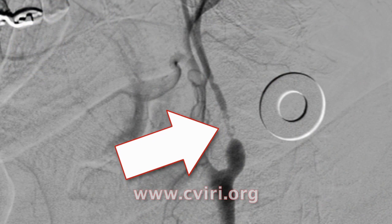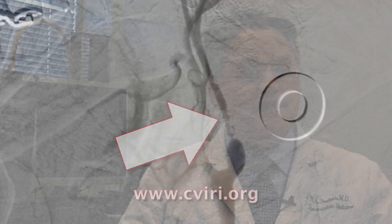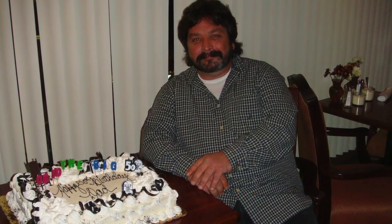An ultrasound documented that he had a 99% blockage of his left carotid artery. The problem in Paul's case was that this blockage was very high up in his neck, behind the jaw, which virtually makes it impossible for the surgeon to have adequate exposure and to safely clamp the artery. So he was very kindly referred to us for consideration for a carotid artery stent.